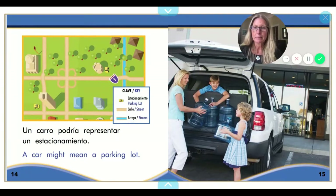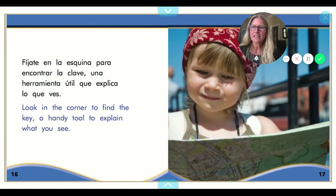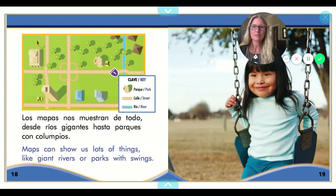Un carro podría representar un estacionamiento. A car might mean a parking lot. So if we look here, this symbol of a yellow car represents parking lot or estacionamiento. Right here, we see there is a parking lot drawn into this map. Fíjate en la esquina para encontrar la clave — una herramienta útil que explica lo que ves. Here's that key, and it's one of our vocabulary words: clave, key. And it tells us what each of these symbols on the map represents in real life.